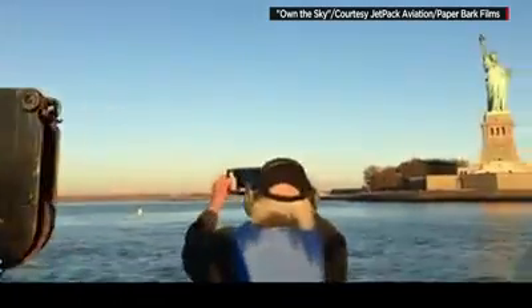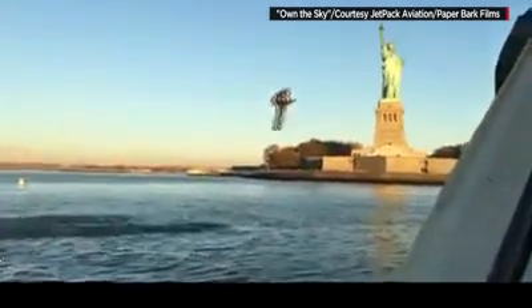And yes, he and his chief designer had to get all kinds of approvals to pull this off. The FAA asked, "What is it? What is it? A jetpack? What is that?"